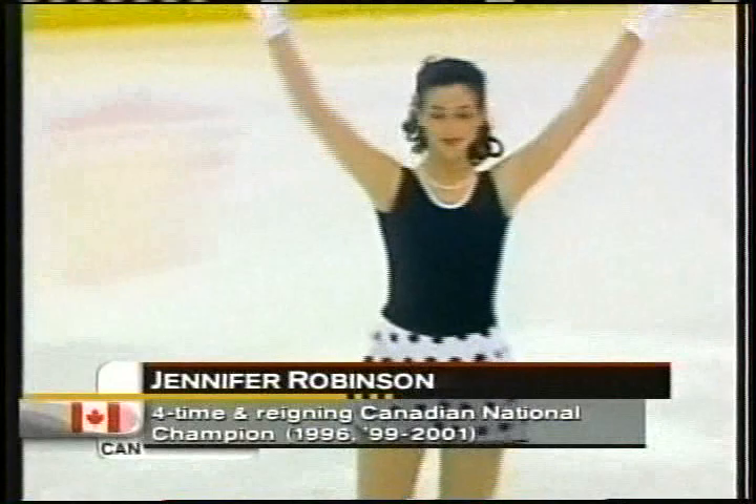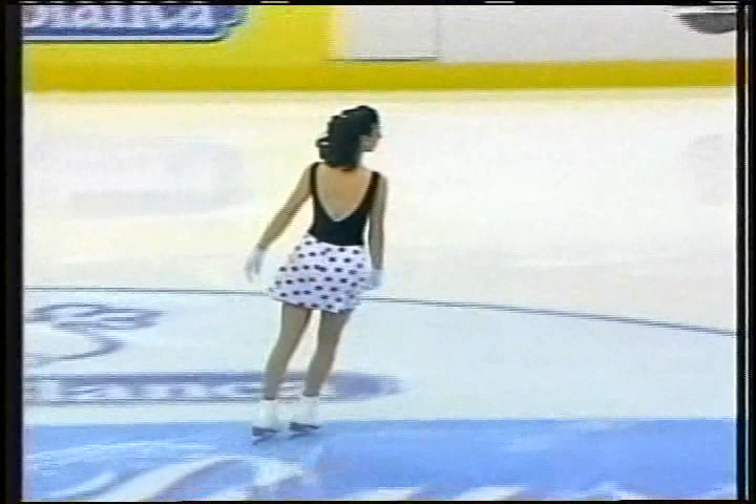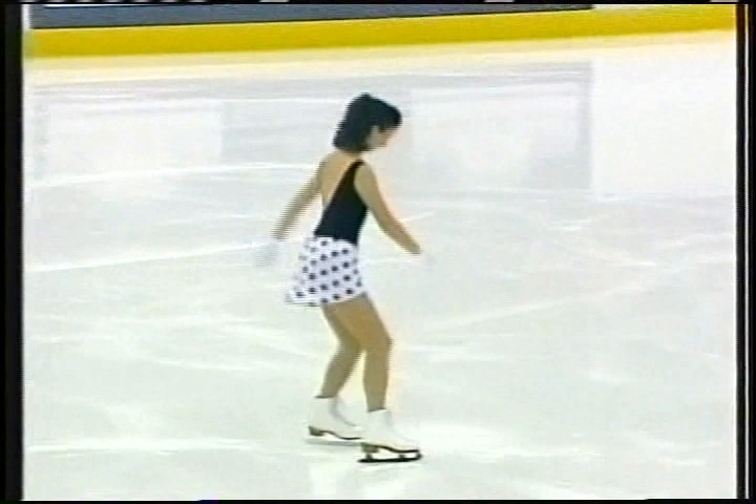We kick off the ladies short program with Jennifer Robinson of Canada. She's ranked 12th in the world, a four-time Canadian champion. Two minutes and 40 seconds of skating, eight required elements in this short program. 24 years old, from Windsor, Ontario.